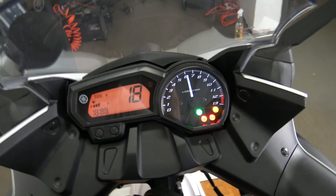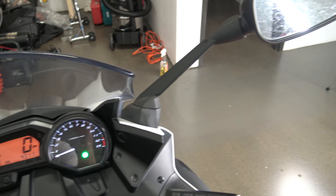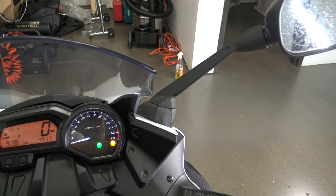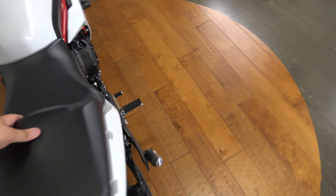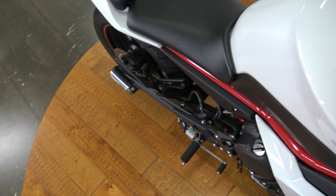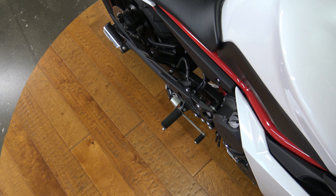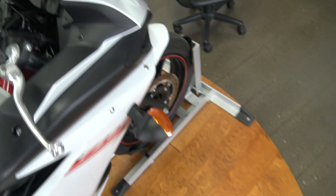Look how many miles are on this beast — there are 4,311 miles on it, so this bad boy has barely been driven. It fires up right away and it sounds amazing. That's your Two Brothers exhaust.